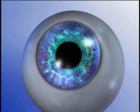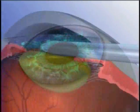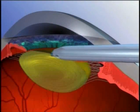Cataract surgery is a brief and painless procedure. The average time for surgery is less than 20 minutes. We bring you to the operating room and give you some sedation through an intravenous line so you feel calm and relaxed.